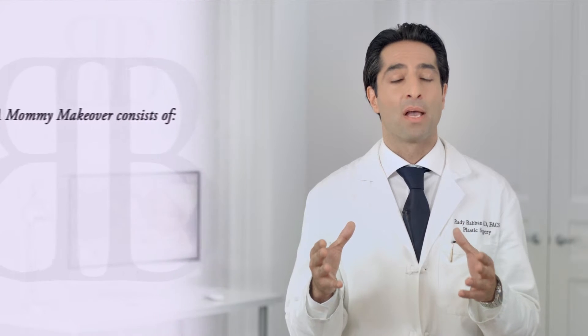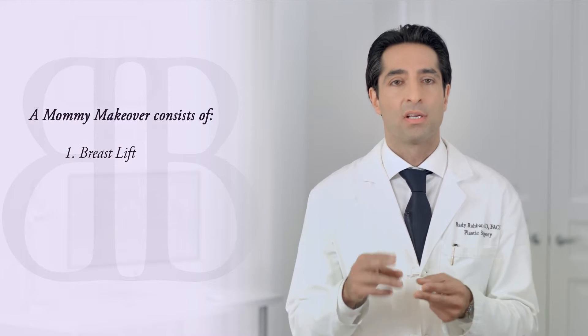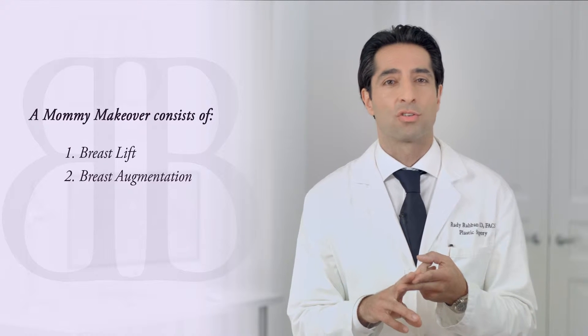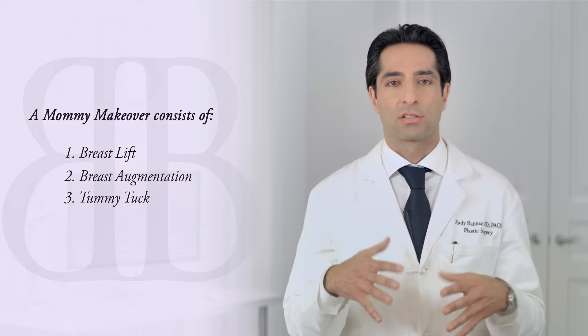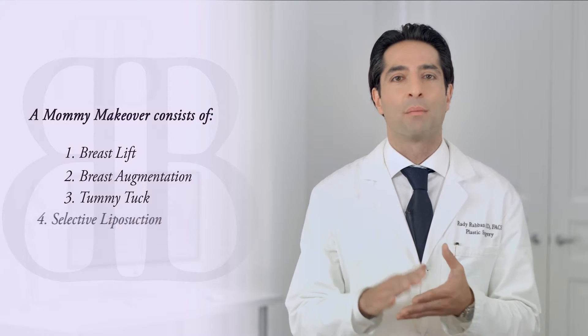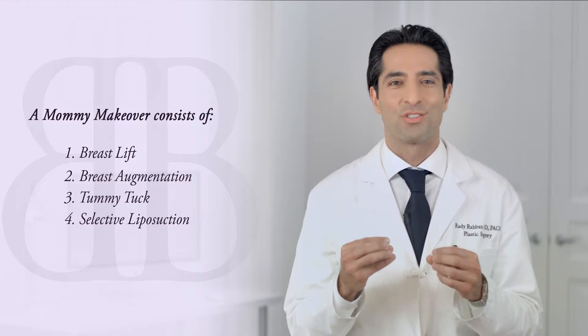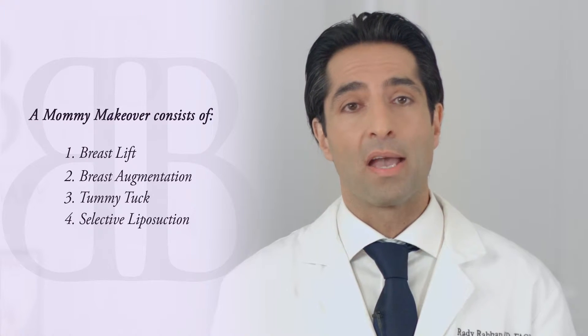The mommy makeover is a very popular procedure today. Essentially it is a constellation of procedures performed to reverse the effects of childbearing. The procedures that make up a mommy makeover are: number one, a breast lift to address sagging of the breast; number two, a breast augmentation to address loss of volume in the breast; number three, a tummy tuck to address loose skin, stretch marks, and separation of the abdominal muscles; and finally number four, selective liposuction to address stubborn areas of fat. This group of procedures makes up a mommy makeover.